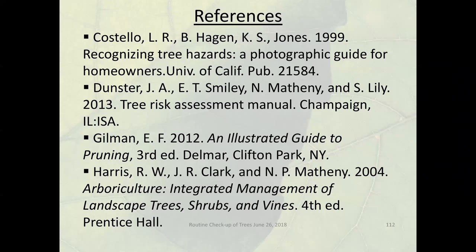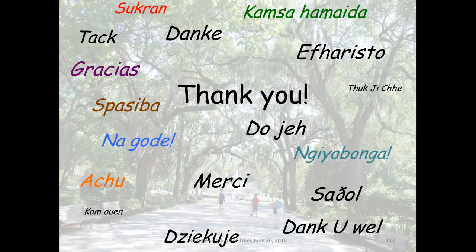I want to leave you with this remark about trees being the gardens of the earth and us being the caretakers or guardians of trees. Thank you so much for spending your time with us today. Here are a number of references I'd like to share with you. Thank you for your time and attention.